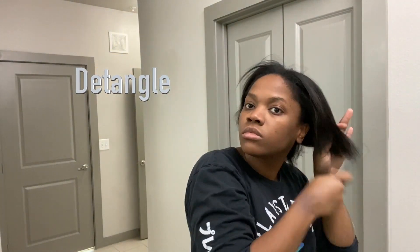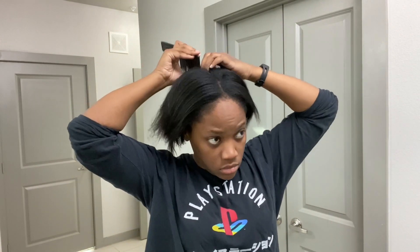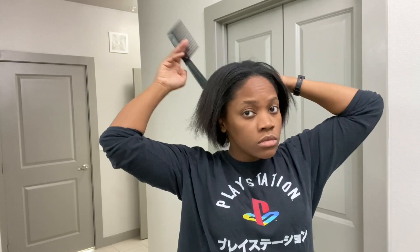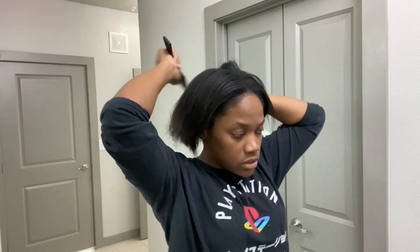So here I'm just detangling my hair. Make sure you do so with your favorite detangling tool. That way you don't come up with any knots when you wash your hair. Remember to detangle gently and take your time.